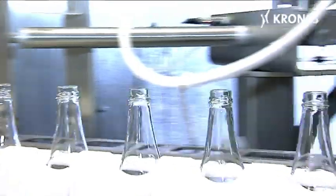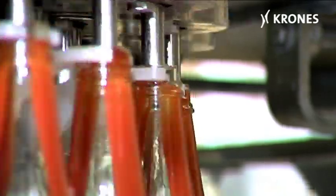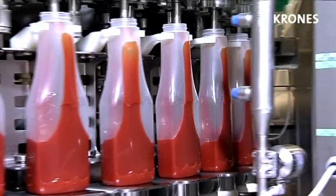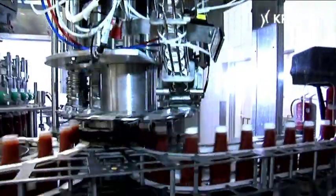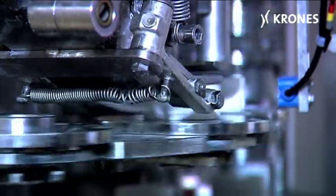The overall advantages of the weighing filler include its consistently high level of filling accuracy. Since it works by comparing gross and tare weights, it's flexible in terms of container choice. The net weight is always precisely correct. About a third of the total ketchup volume, by the way, is still being filled in glass bottles, while the rest is already being packaged in plastic containers.